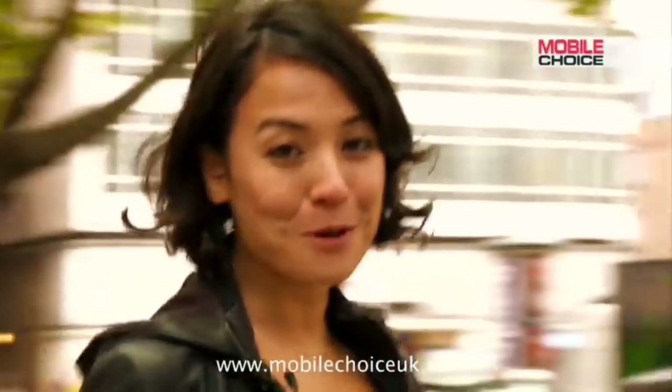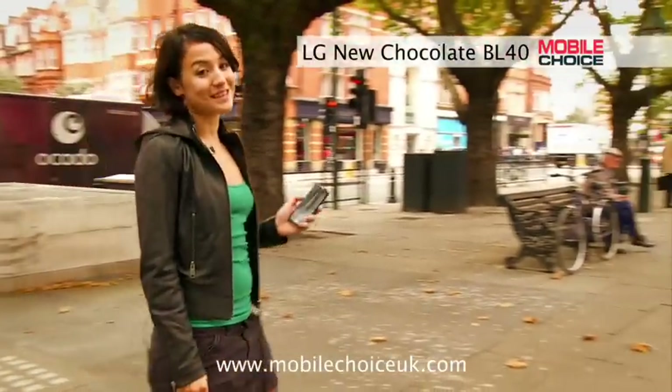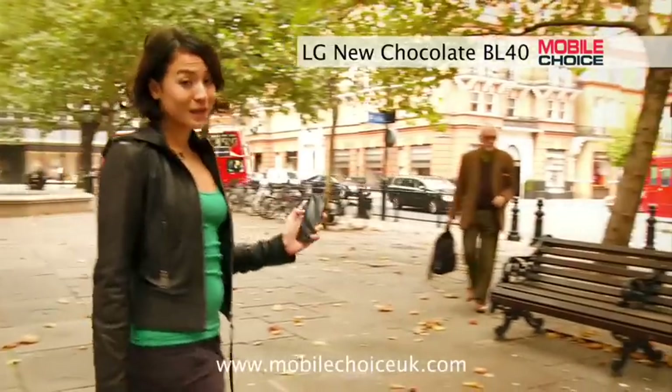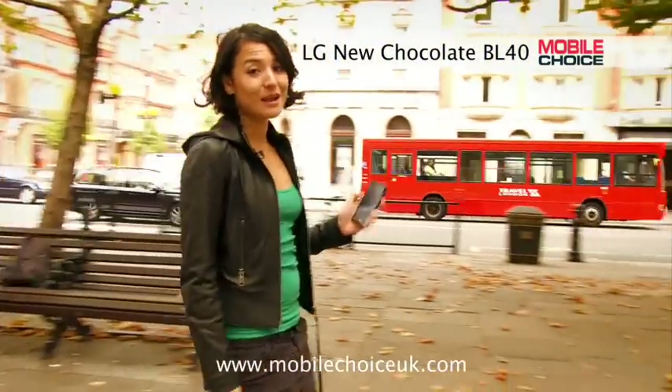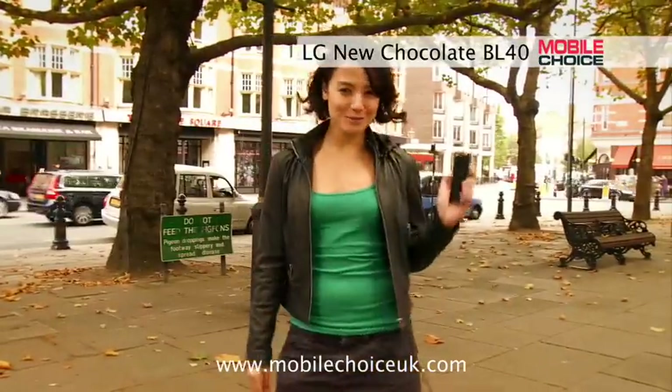Hi, I'm Natasha Stokes, editor of Mobile Choice magazine, with nifty tricks on the LG New Chocolate BL40. This is one of the most stylish phones you'll be seeing this year, and it's packing some serious media specs too. From a cinematic widescreen, to a 5 megapixel camera and surround sound, and a full HTML browser for really excellent web surfing. Let's check out what this phone can do.